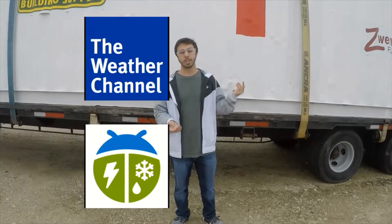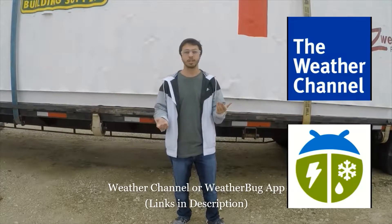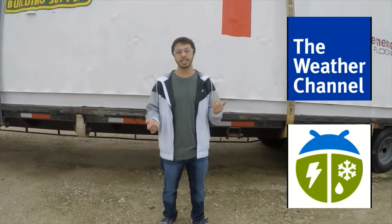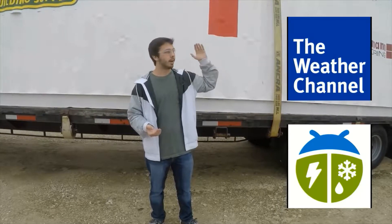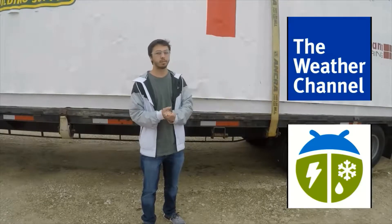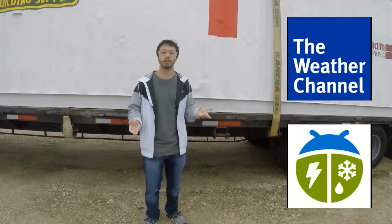First things first, we're going to be using the Weather Channel app or the WeatherBug app, which should be right here, to check if there's any lightning or big storm cells in the area. Those will give you a good idea of how far the rain is, how heavy the rain is, and how far lightning is and where lightning has struck. So get one of those if you're going to be a superintendent or supervisor — they'll give you a good idea of the weather forecast for the day.